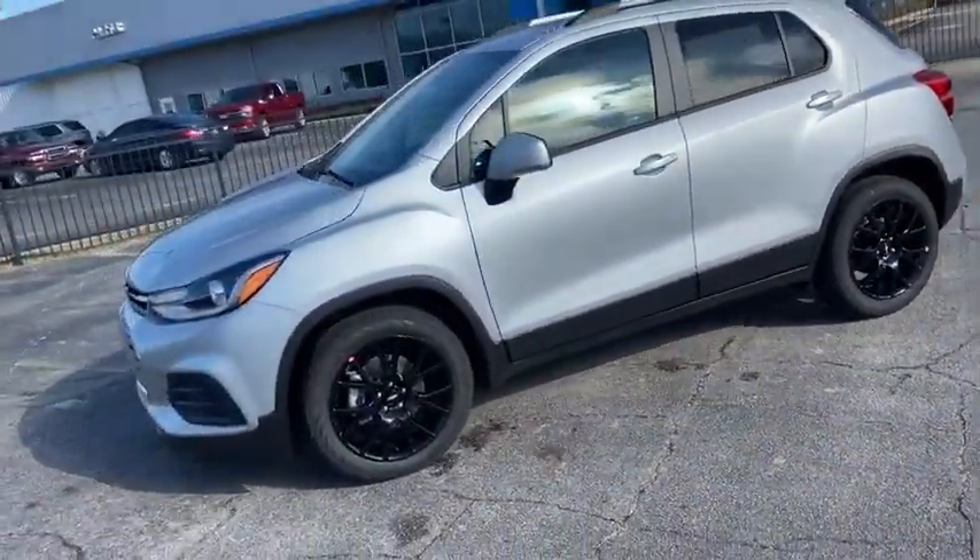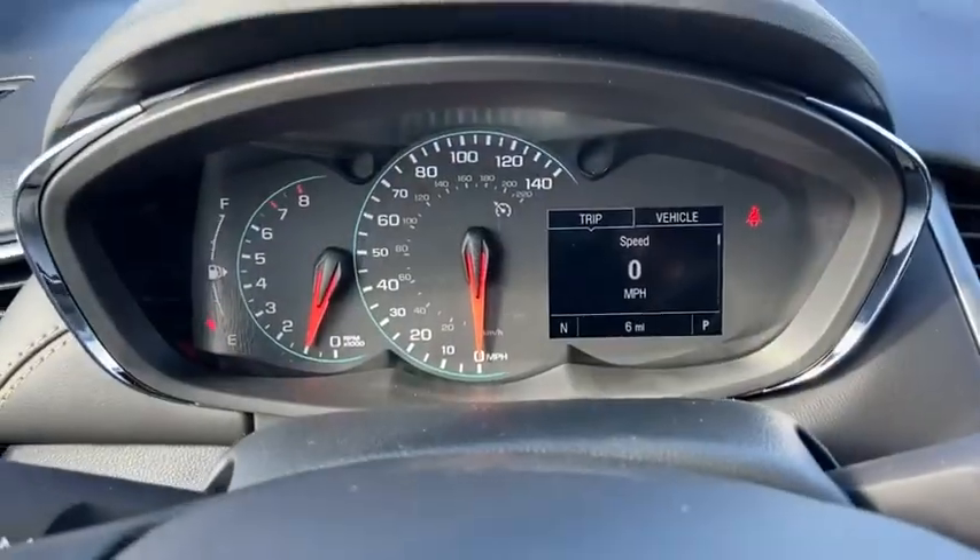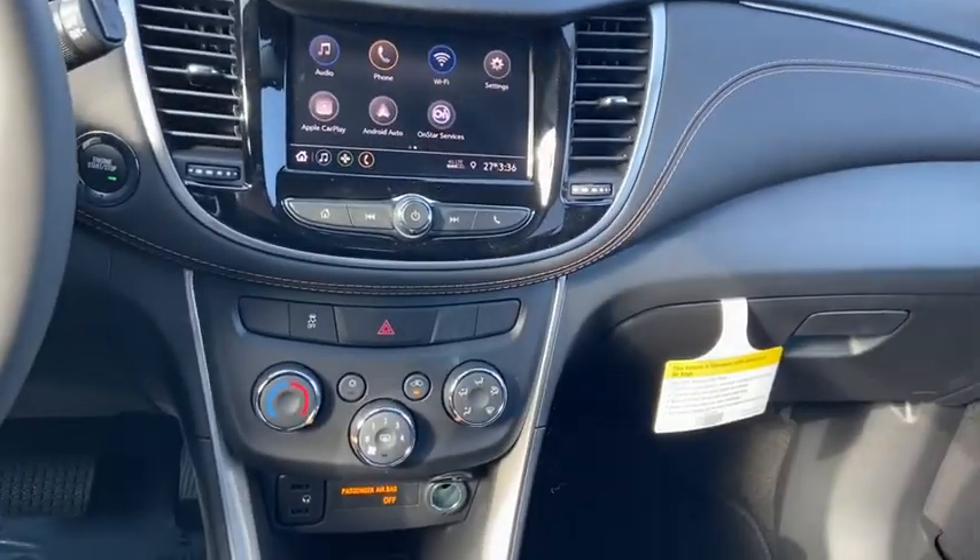Traction control, dual airbags, alloy wheels, power steering, keyless start, compass, trip computer, security system, rear window defroster, power windows, and electronic stability.